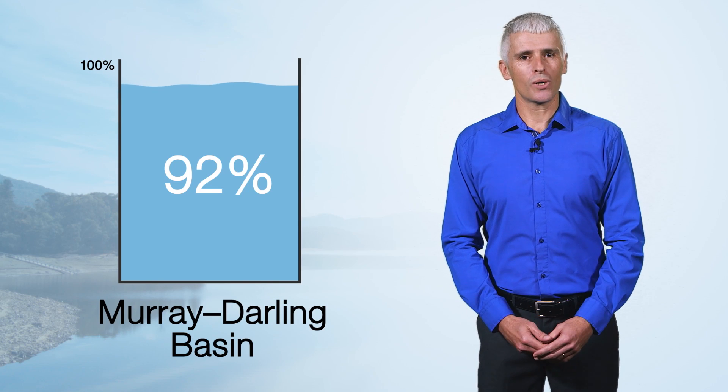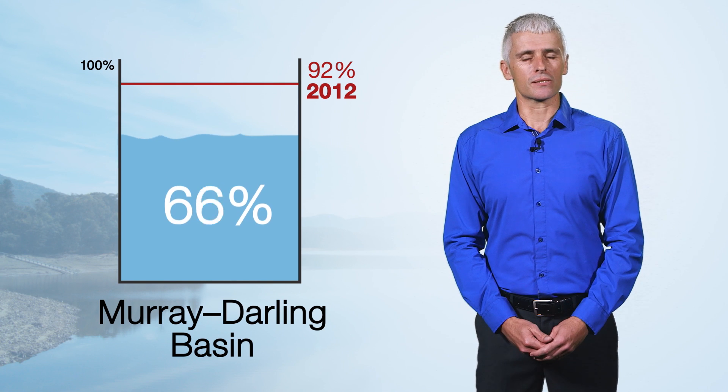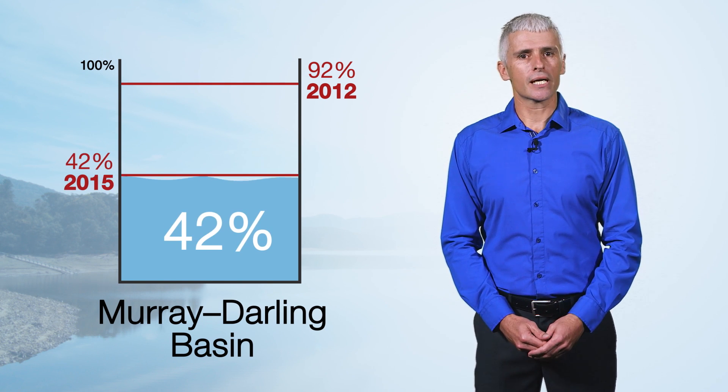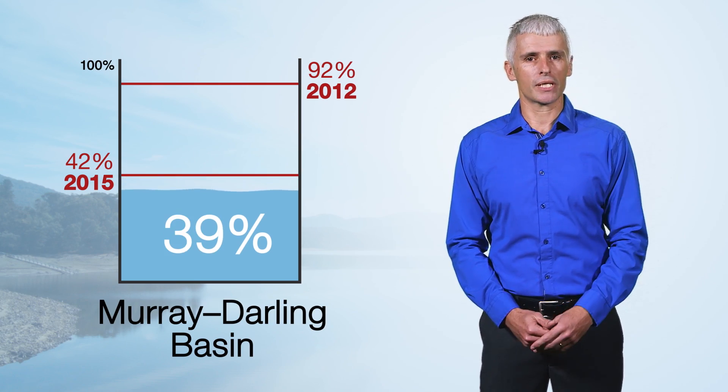In 2012, the Murray-Darling Basin's storage volumes were near capacity, but have been steadily dropping since. By 2015, they were at 42% and continued to fall to 39% by 2016.